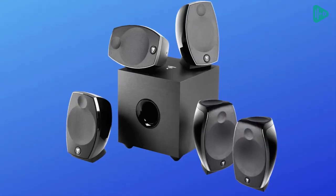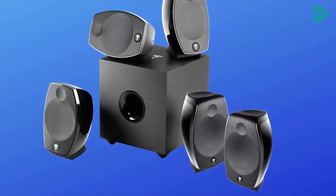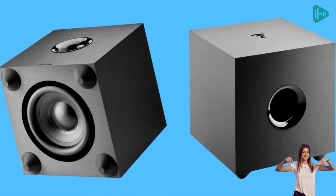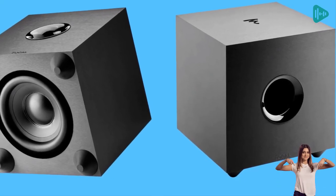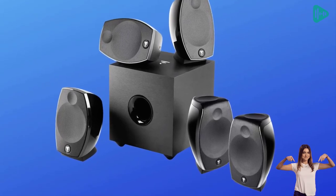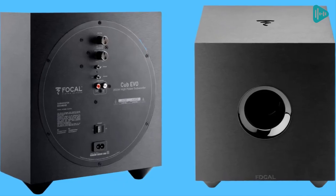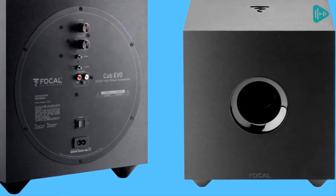The Dolby Atmos loudspeaker is equipped with an additional four full-range Polyflex speaker drivers on top, dedicated to the Atmos effects. In addition, the system comes with the Cub Evo subwoofer. This subwoofer follows the same design codes as Focal's Hi-Fi subwoofers, but in a lifestyle product. It is equipped with an eight-inch speaker driver and a 200-watt class D amplifier, and is characterized by its MDF structure and matte black finish. So if you're looking for a great-sounding and powerful home theater system, be sure to check out the Focal Sib Evo Dolby home theater system.